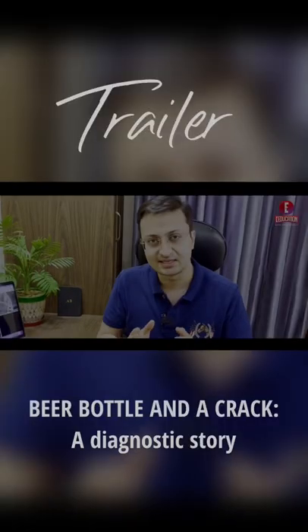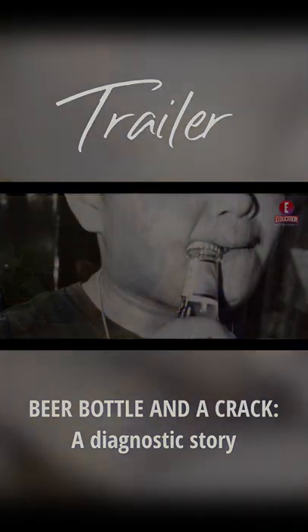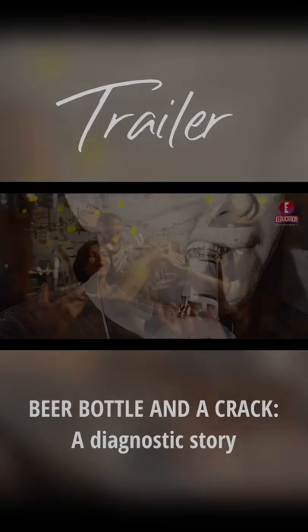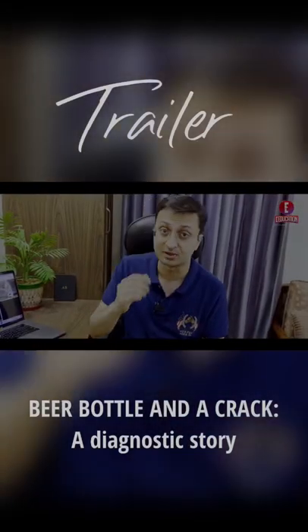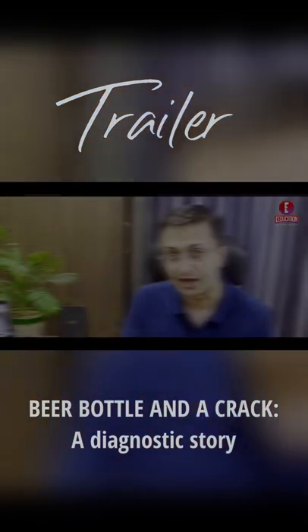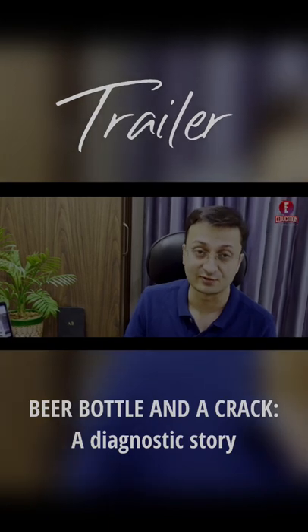The second thing I wanted to share with you was the trailer of what we are releasing this weekend for our e-education members: the diagnosis of an early crack and all the challenges with it. A 20-something year old boy is the life of the party when he opens those beer bottles with his mouth. It's all fun and games until he comes to your practice with pain in the premolar area every time he bites into something. The diagnostic challenge that this unique case presents — let's talk about that today in this video.